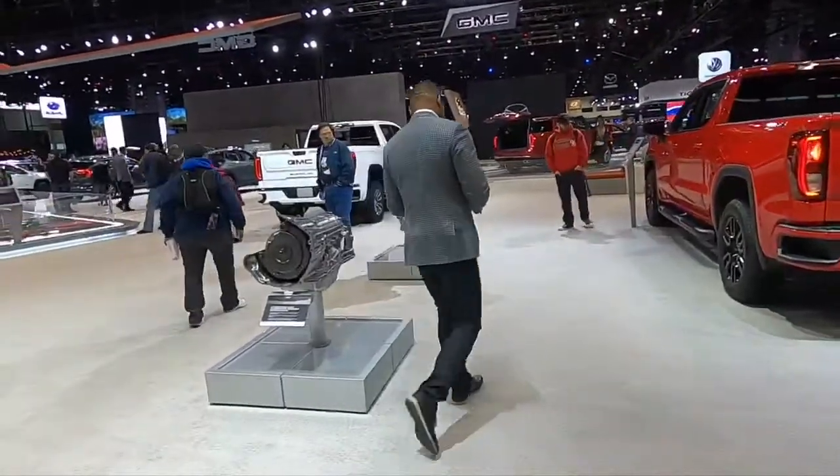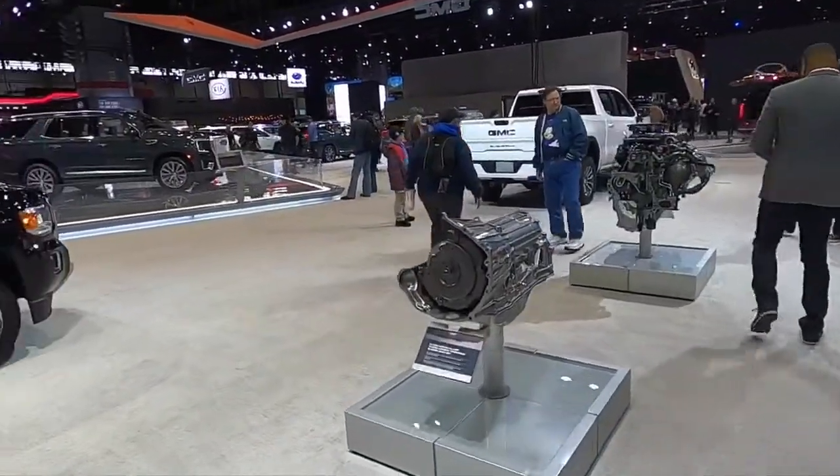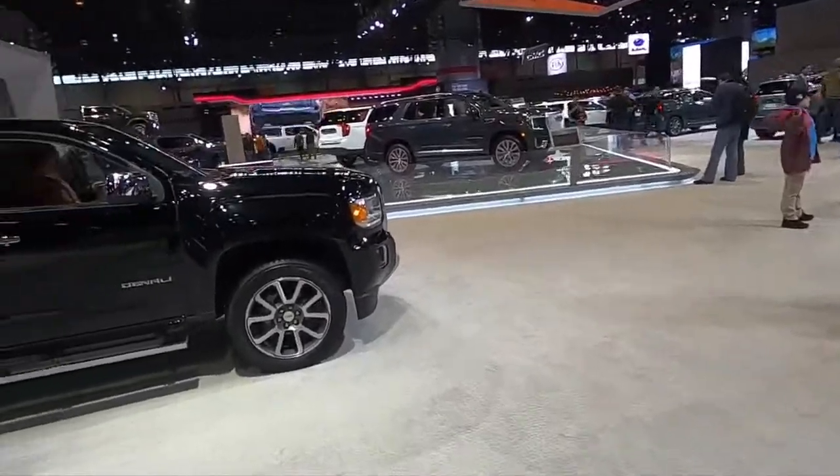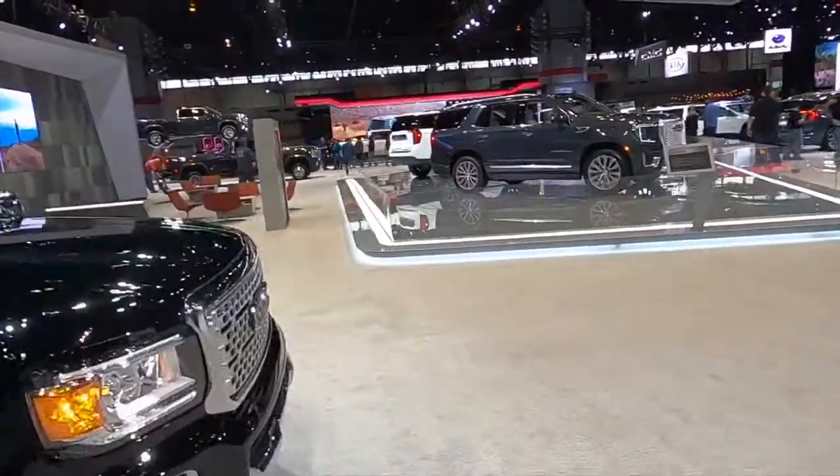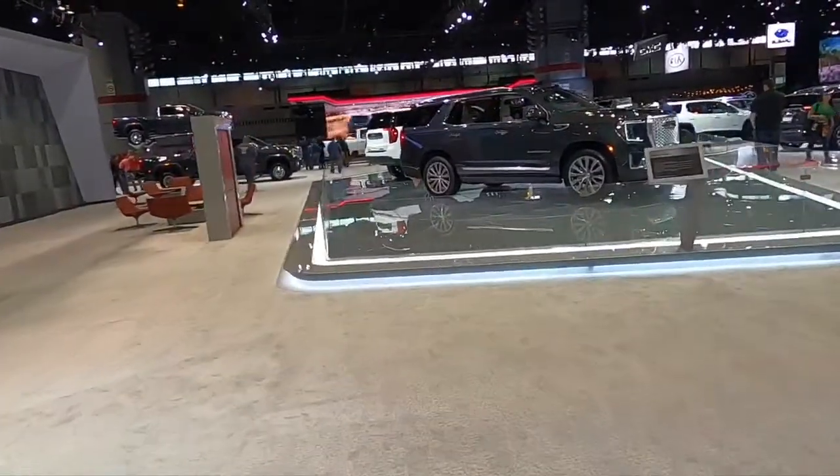At this show, it's more that the car companies bring the cars in to show what you're seeing, versus the last one we went to where we had all those window stickers because it's just a local dealership.